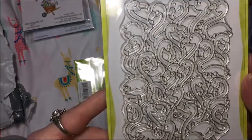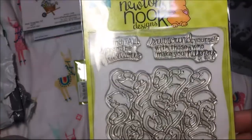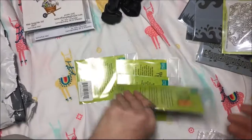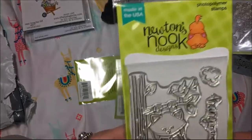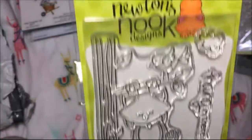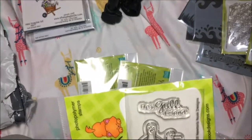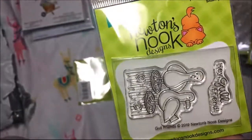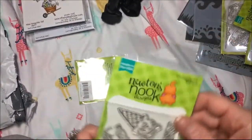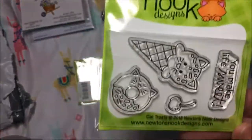And this is the Flamingo background stamp - Flamingo Flock. And this is Newton Hangs Out - Newton hanging from a tree. And this was Hey Girlfriend - it's two gals on a stump. And this is cute, it's an ice cream cone and a donut and you can put a cherry on it - it's called Cat Treats.